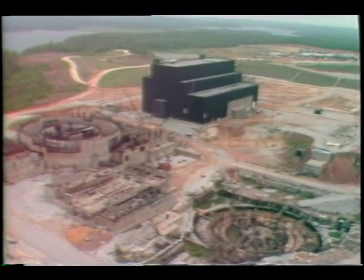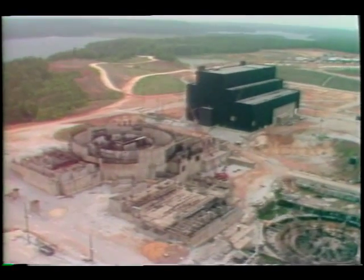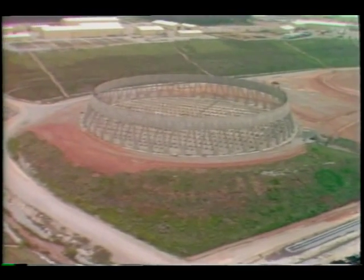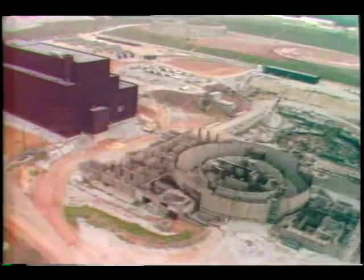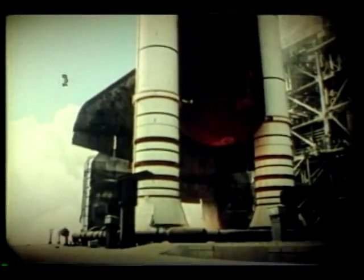This government property in northeast Mississippi, known as Yellow Creek, was under construction in the late 70s and early 80s to provide nuclear power for the Tennessee Valley Authority. But in the years ahead, it will produce an advanced solid rocket motor which will provide power for future space shuttle flights.